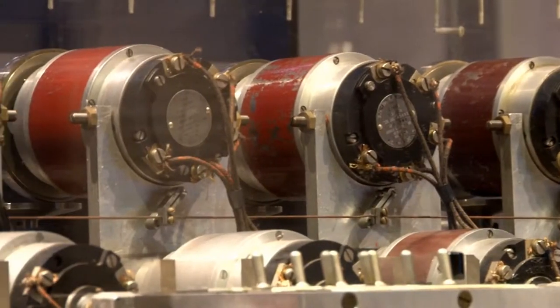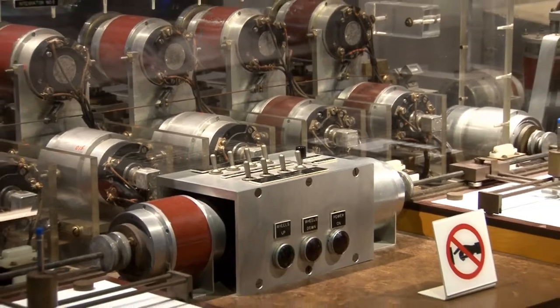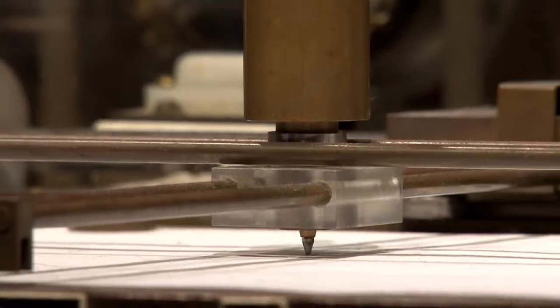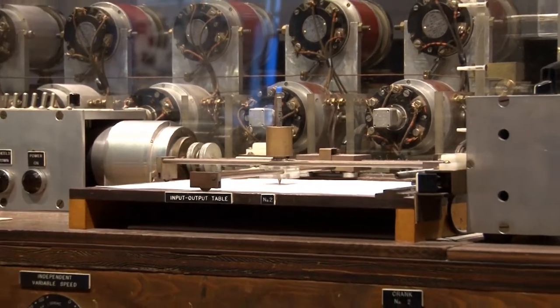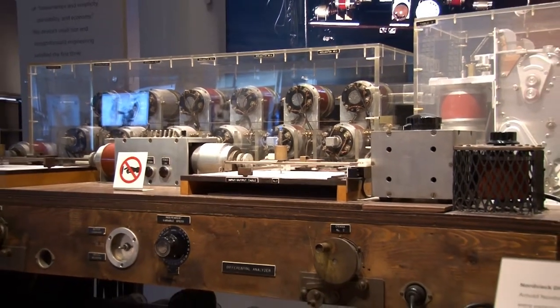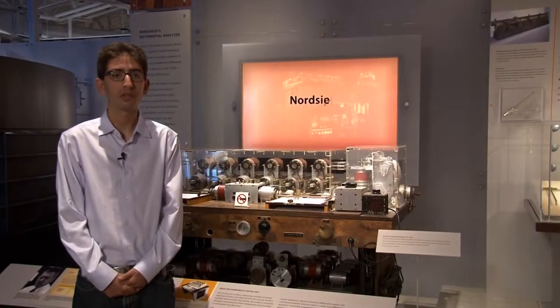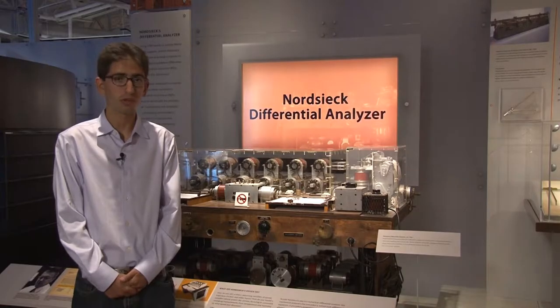Engineers designed analog computers to use mechanical and electric parts to model problems. What separates them from today's digital computers is that digital computers use electronic switches. Behind me is an analog computer built by Arnold Nordsieck in 1950 for a budget of just $700. This computer, called the differential analyzer, used electrical connections to solve equations where variables are changing all the time. The digital computers of the next stage of computing use numbers to model these problems as opposed to physical components.